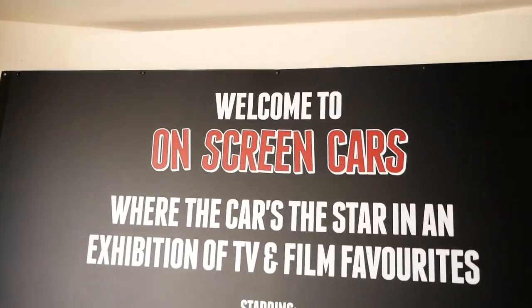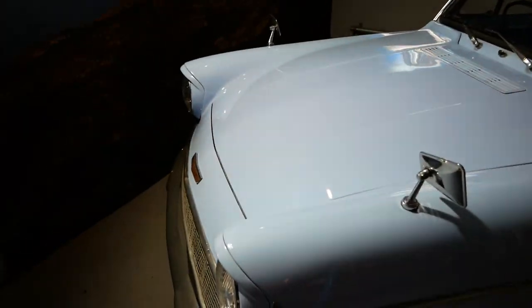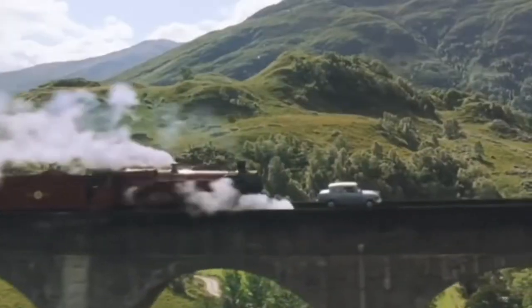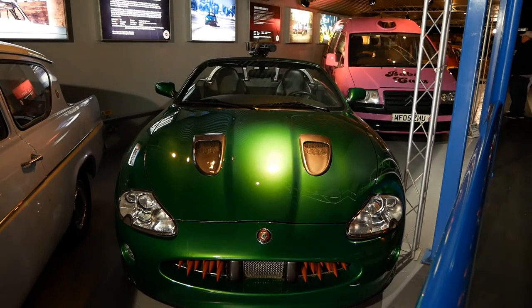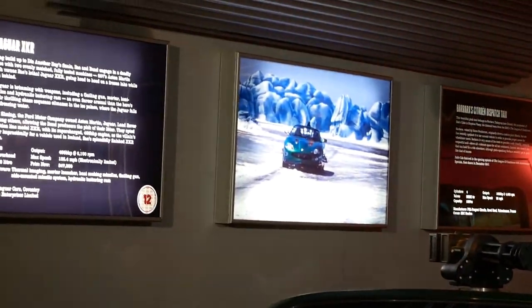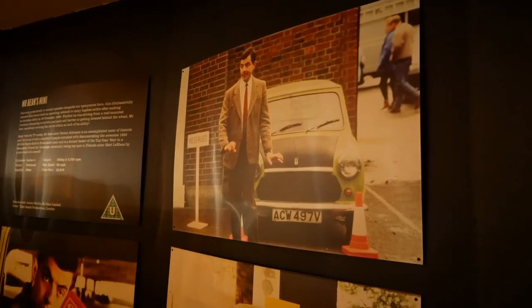Right now we're on the Welcome to On Screen Cars section - all cars that have been in movies. They've got absolutely everything. So that's Ron Weasley's car. The enemy's Jag basically, which is in that James Bond - I can't remember which one now.